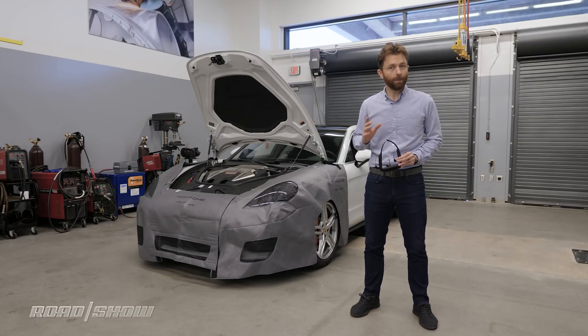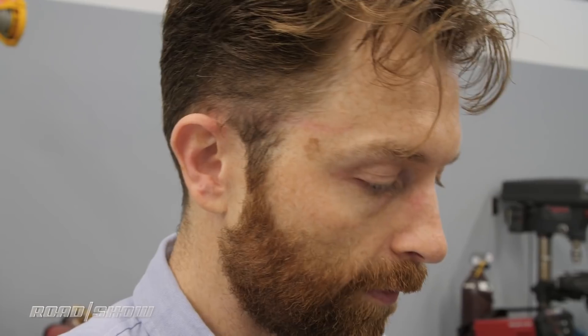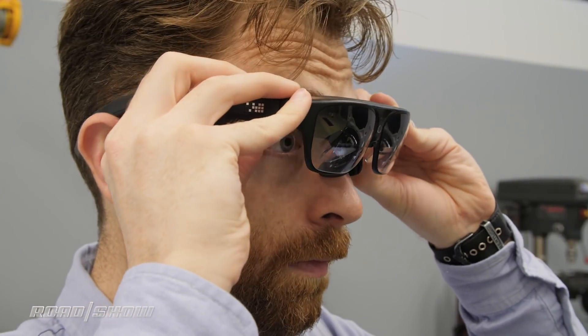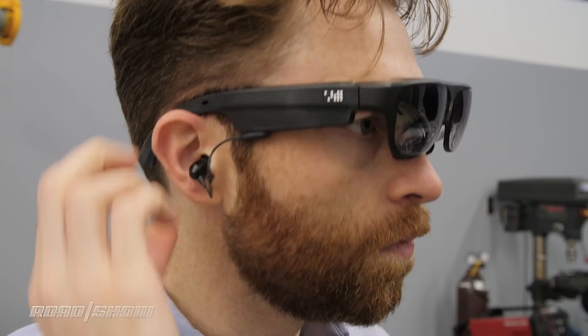But Porsche wants to do something a little bit more practical, and it starts with a pair of glasses. The technology is called Tech Live Look, and by the end of next year you'll be seeing these in every Porsche dealership nationwide.